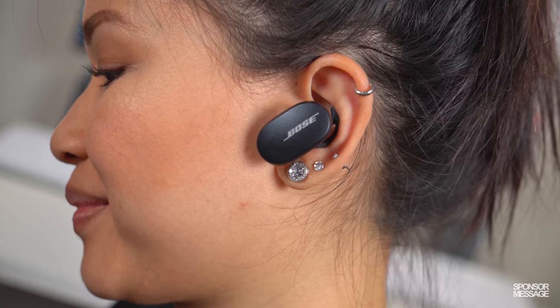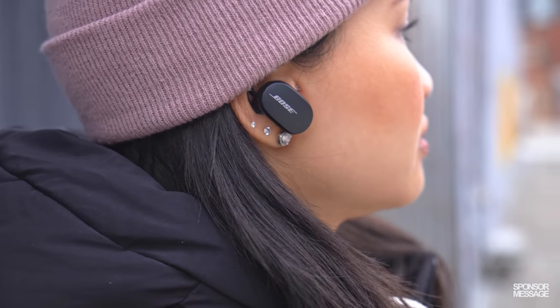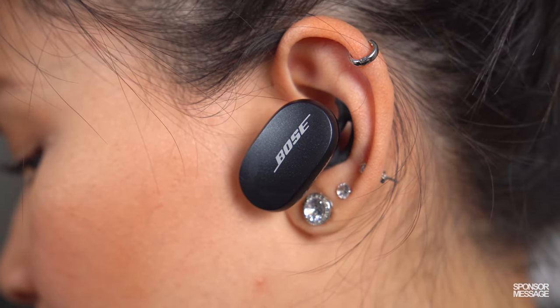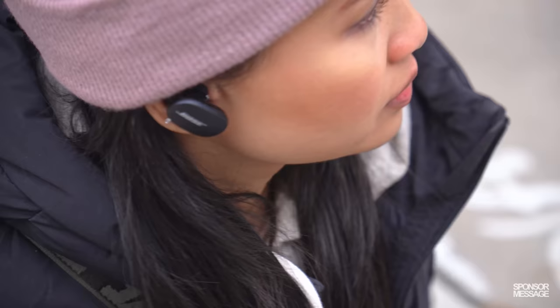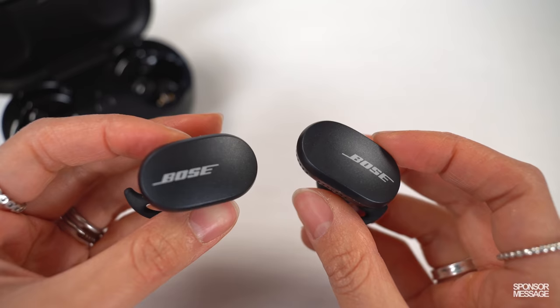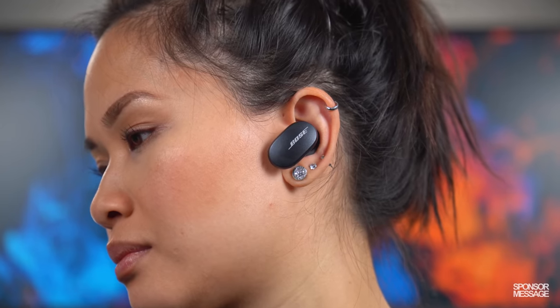The Bose QuietComfort earbuds with Qualcomm's Bluetooth chipset have everything I need from a pair of everyday earbuds. They're comfortable, stay put, and sound great with plenty of bass, but my favorite thing about them by far is the industry-leading noise-canceling technology. These earbuds are incredibly effective in quiet mode, completely muting out disruptive background sounds so I can stay focused and enjoy my music without any distractions. If I'm out and about, a single double tap on the left earbud switches me to aware mode so I can hear my surroundings. Qualcomm's chips are designed to offer premium wireless connectivity, high levels of integration, immersive sound quality, and on-device AI — the end result being a great wireless audio experience.